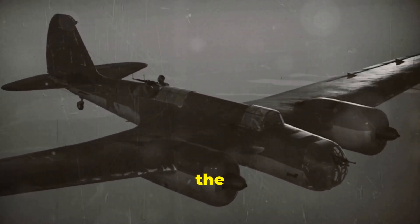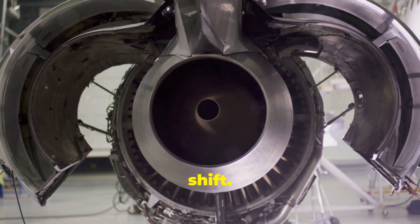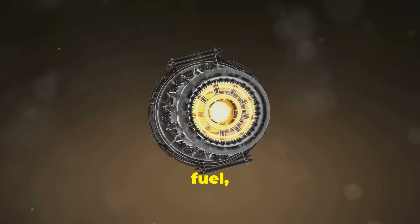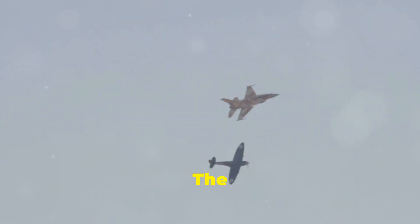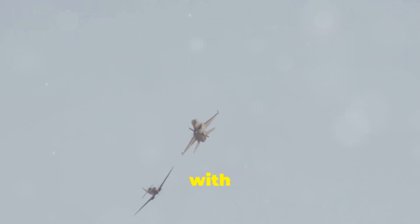By the 1940s, the jet age was dawning. The turbojet engine marked a radical shift. Instead of driving a propeller, these engines took in large amounts of air, compressed it, mixed it with fuel, ignited it, and blasted the exhaust gases out the back, creating massive thrust. The first jet-powered planes like the Boeing 707 and military jets like the MiG-15 flew faster than anyone could have imagined with propellers.